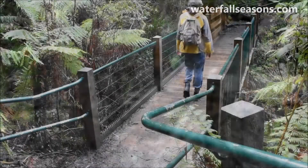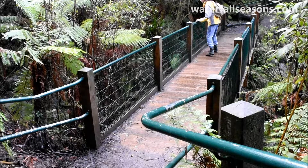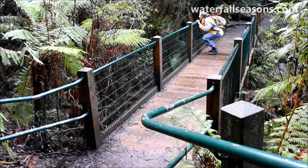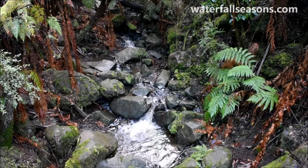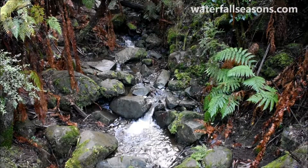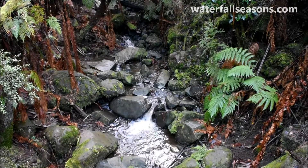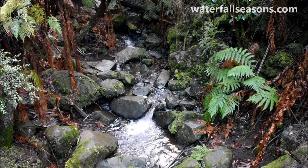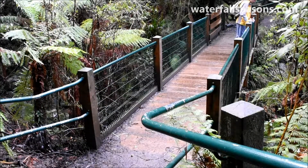At the footbridge across Sherbrooke Creek you need to peer through the fernery for glimpses of this — well, it's not really a waterfall, but rather a little cascade. And on the downstream side, the falls simply disappear.